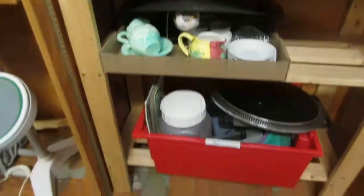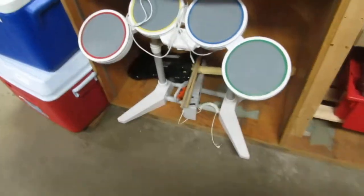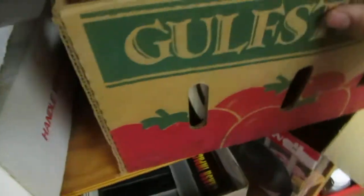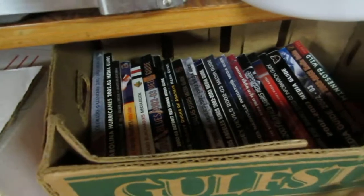Looks like some trays, some miscellaneous stuff. We also have drums and rock band stuff. Silverware, VHS, more knives, books — these are media guides for all the teams from 2002 and 2003.